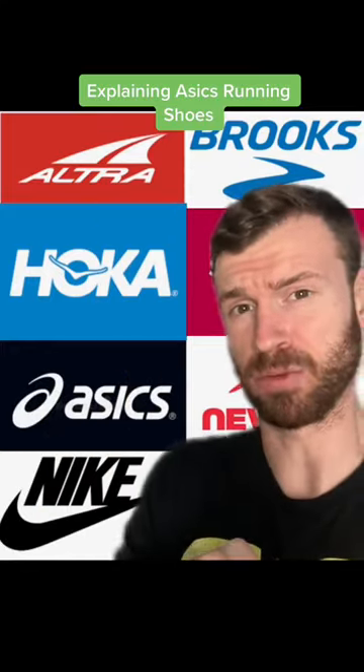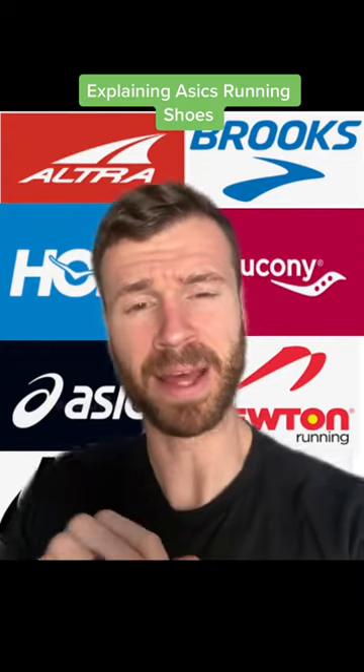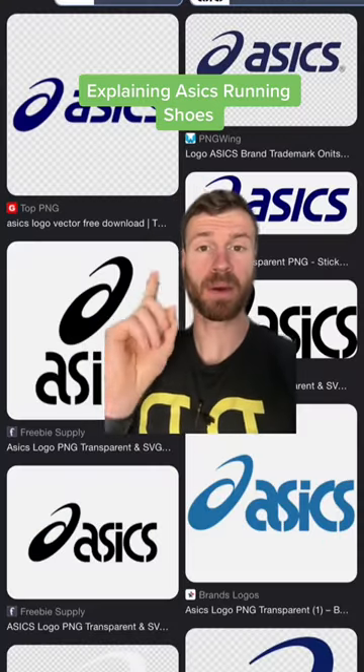There are a ton of running shoe brands out there and they all make shoes in their own unique way, so I'm here to help you understand them. Today we're going to talk about Asics.